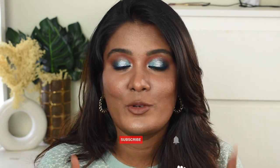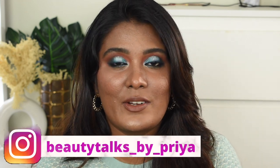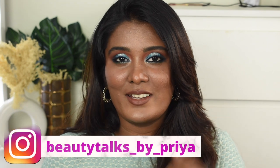If you want to know how I created this makeup look and all the products I used, continue watching. Before getting into the video, if you haven't subscribed to my channel take a moment to subscribe. Also follow me on Instagram — this is my handle — and without further ranting, let's jump into the video.